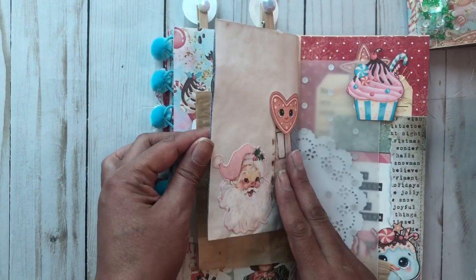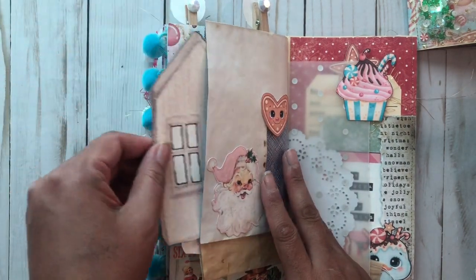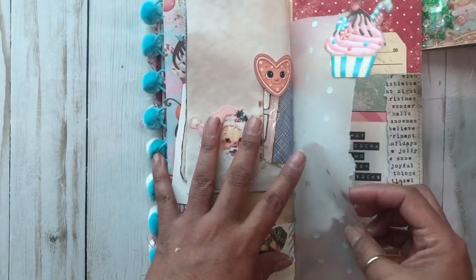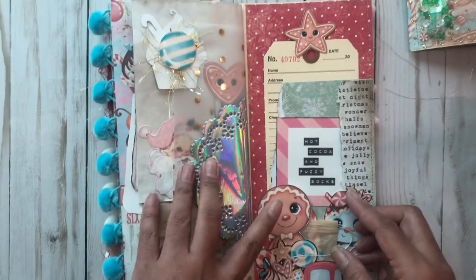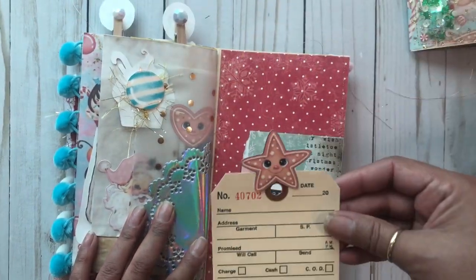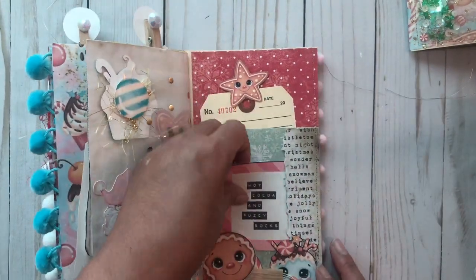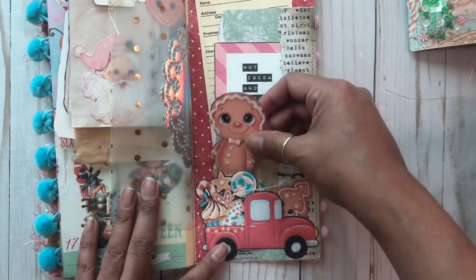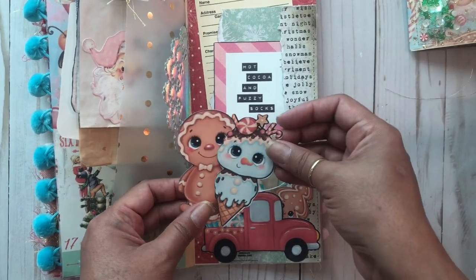Here is that window envelope and I added this cute little winter wooden house. I love this cupcake and more of the vellum — holographic! Right here I added this little tag with the little cookie gingerbread, Snow and Cocoa. And then this little truck is so cute because he's carrying some ephemera pieces that you can use throughout.